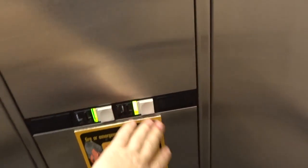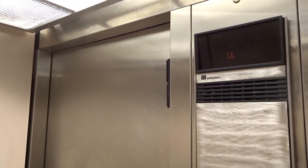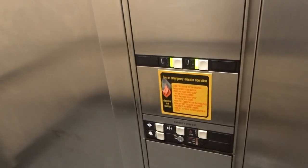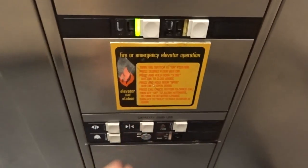Let's go to UL. What an LL. An '88 — this is an '88 Montgomery Vector, so hopefully it won't be modernized.